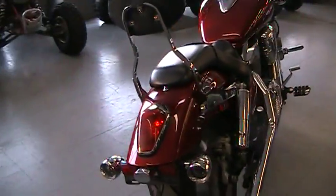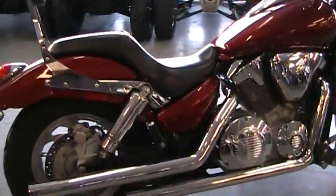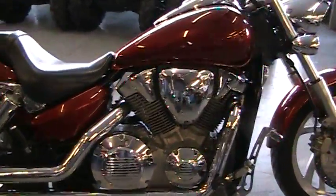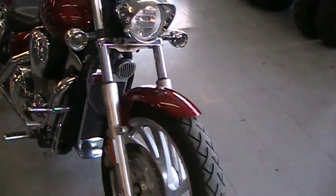As you can see in the video, this is one clean bike. Comes in candy apple red paint, there's tons of chrome, it has Kiriak grips, pegs, and controls. It has a backrest and the Cobra exhaust makes this bike sound as mean as it looks.